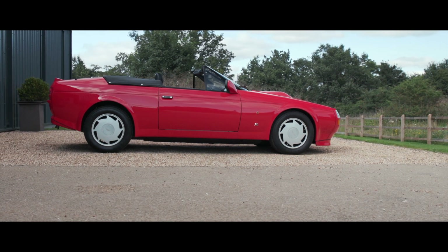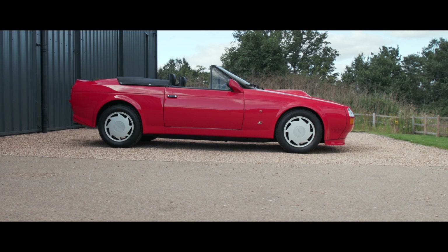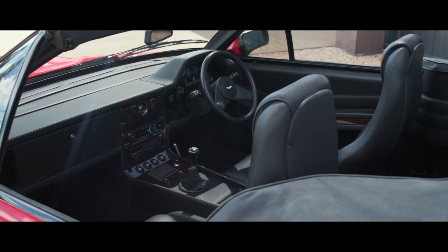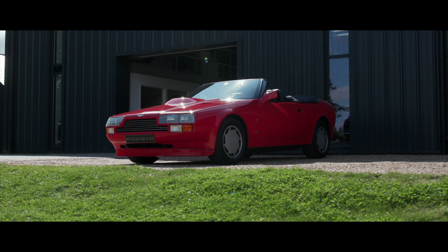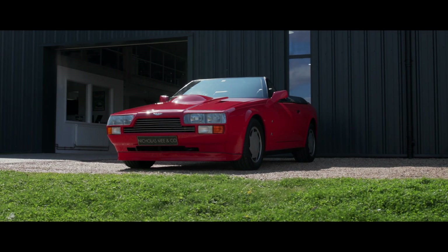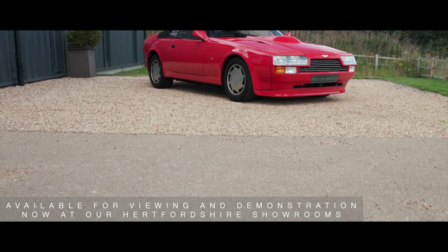An absolute time-warp offering, the car remains currently unregistered for the road, although could be registered if requested. This exciting investment opportunity will be supplied fully prepared in our Heritage Workshops and comes inclusive of its original build certificates and owner's handbooks, keys, jack and tool roll. Available for viewing at our Hertfordshire showrooms now.